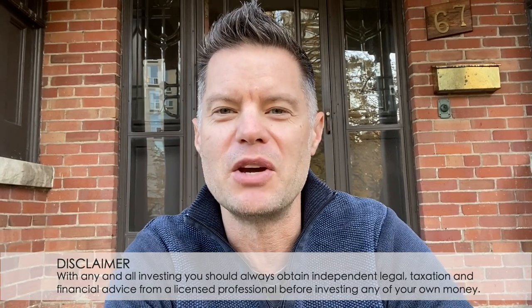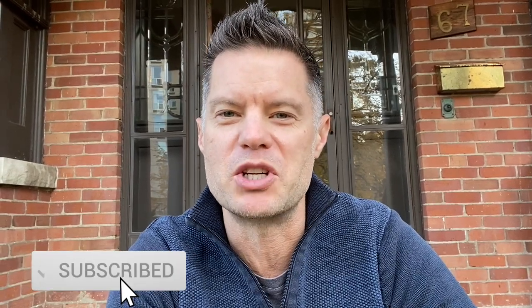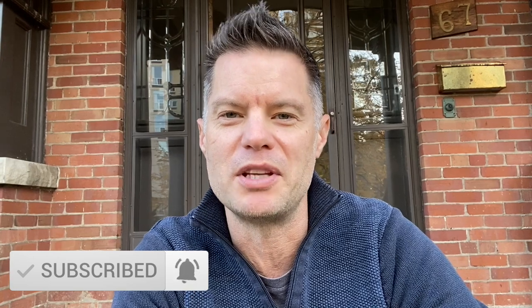Before we get into the video today, if you haven't done so already, you can subscribe to my channel, hit the notification bell, and please feel free to leave comments and questions below for me. And without further ado, let's get into it.